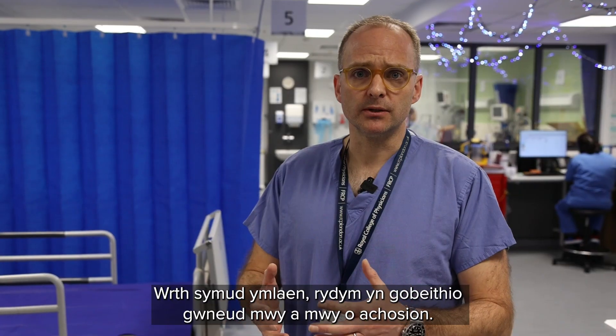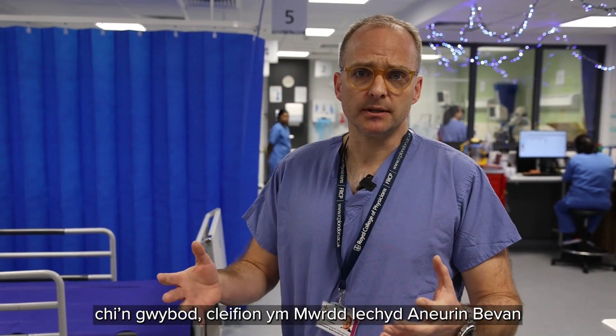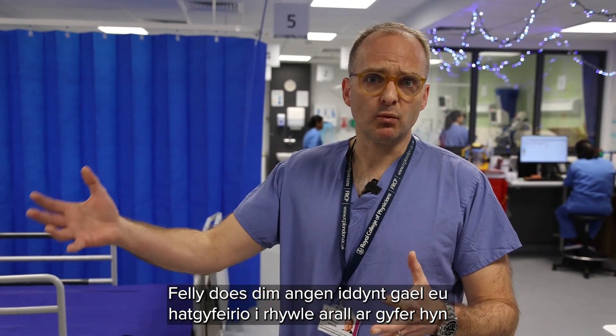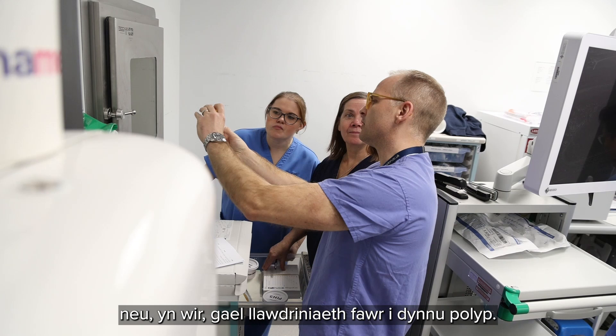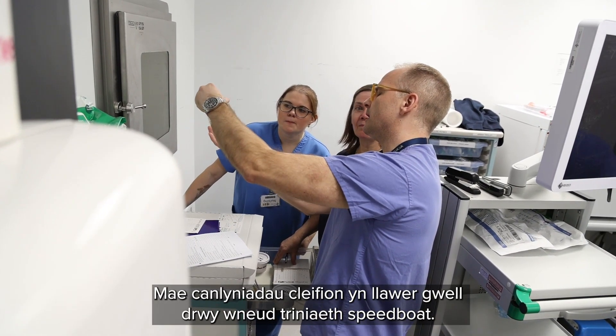Going forward, we're hoping to do more and more cases, and it should really improve outcomes for patients in RN Bevan Health Board, so they don't have to be referred elsewhere or indeed undergo major surgery to remove a polyp. Patient outcomes are greatly improved from doing the Speedboat procedure.